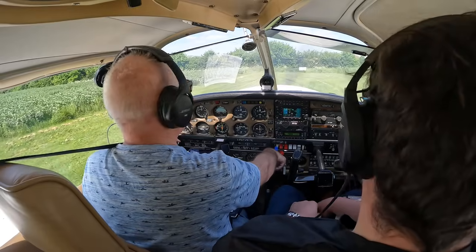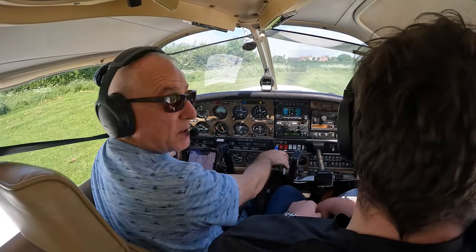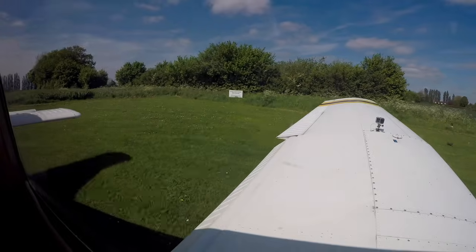Watership traffic, Golf Bravo Mike India Victor, Piper Arrow, lining up for departure runway 23 at Elmset, departing straight ahead, Watership traffic. Okay, nothing on the opposite, nothing on base, on that final.